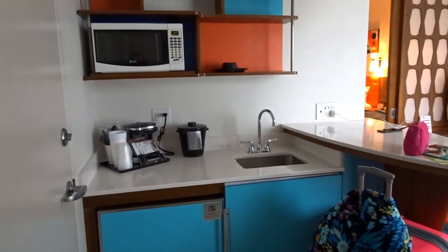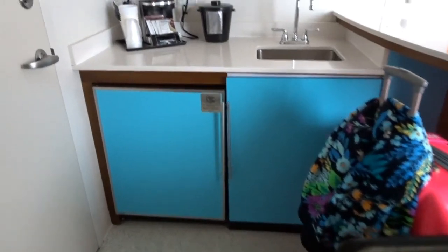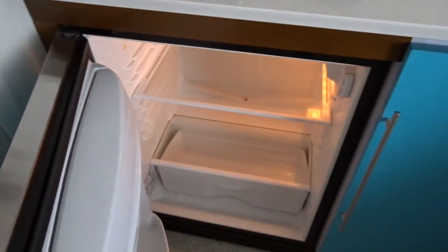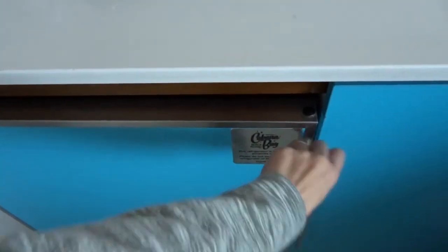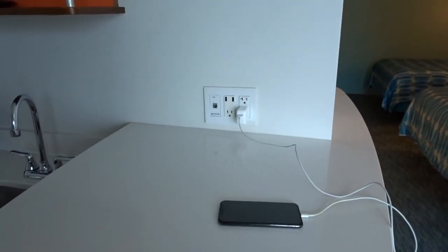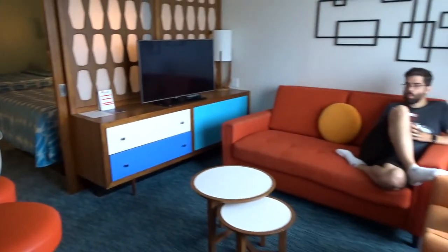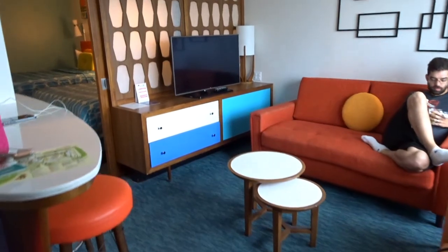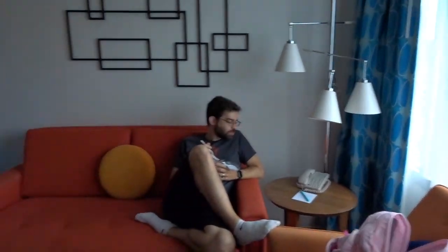Here's the room - this is a family suite at Cabana Bay. Here's the front door, and as soon as you walk in you see the little kitchenette. I'm thrilled that they have a sink, a coffee maker, a microwave, lots of shelves, and a mini fridge. There's a big counter with charging outlets, and then this is the little living room area with a nice-size TV, a couch, two chairs, a phone, and a lamp.